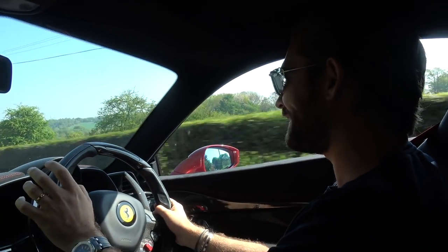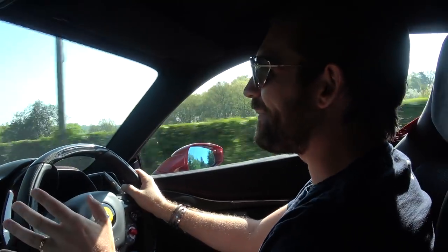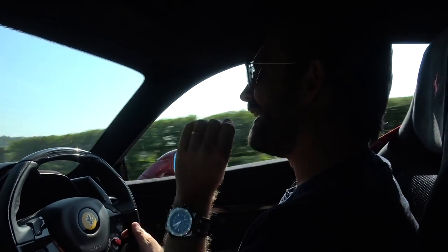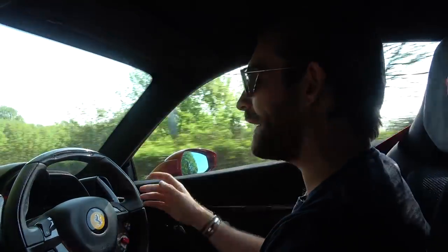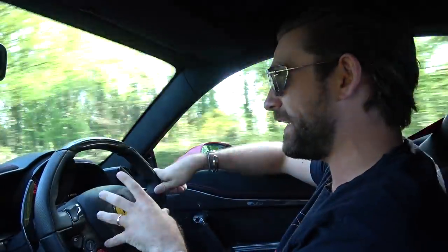Welcome back — and as magnificent as it is to be in the 458 Speciale today, with this weather, today is not about the Ferrari. Today is about the Porsche GT3. If you've been following this journey, it's been months in the waiting. The biggest news of it all is I never expected to get a build slot on a brand new Gen2 911 GT3 — that just never crossed my mind.